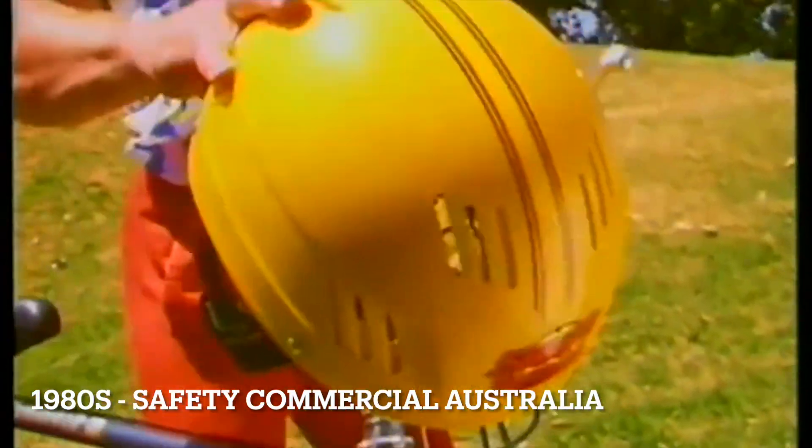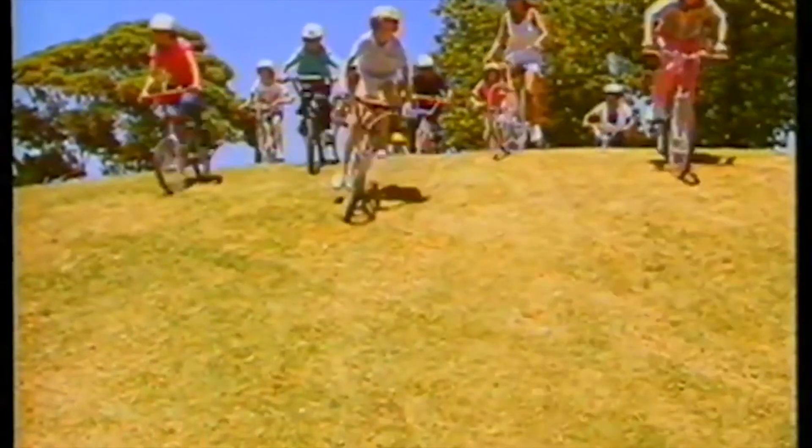Fast forward to the 1980s, and we see the arrival of hard-shell helmets. Made from tough materials like fiberglass and polystyrene, these bad boys provided way better protection. Cyclists everywhere breathed a sigh of relief.